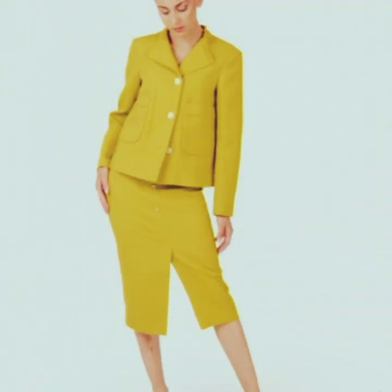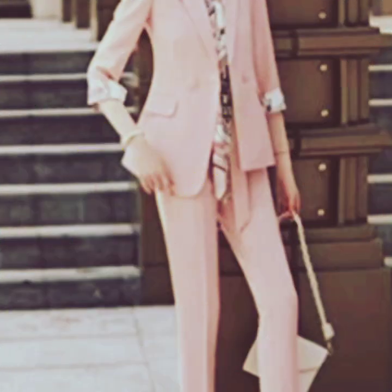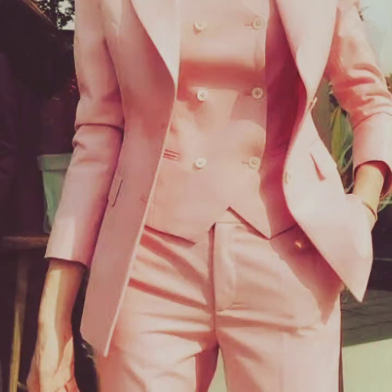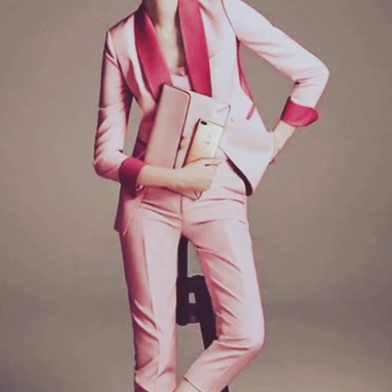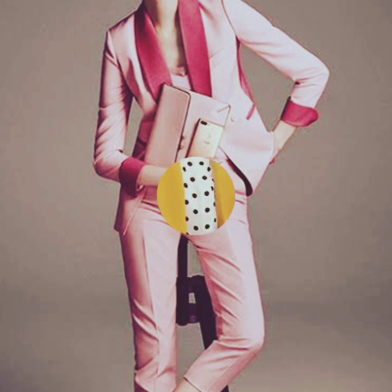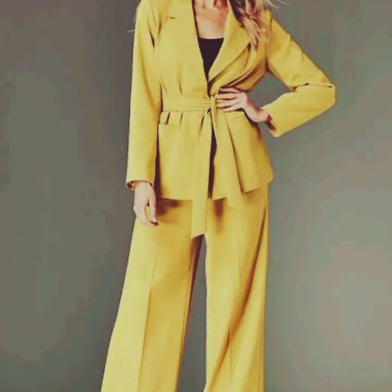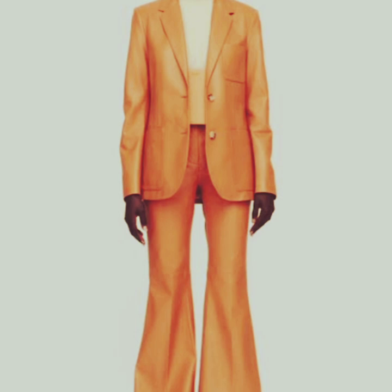Both in physical locations and online, major retailers, department stores, and specialty menswear shops often carry a wide selection of formal attire including pant coat. Additionally, you can consult with a tailor for a custom-made suit to ensure a perfect fit and personalized style. Remember that fashion trends and terminology may evolve over time, so it's a good idea to consult local resources or visit a trusted retailer for the most up-to-date information on formal attire in the UK.